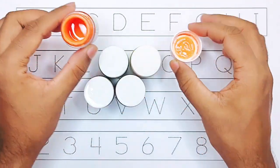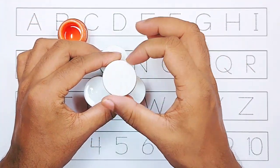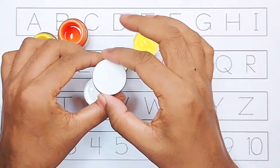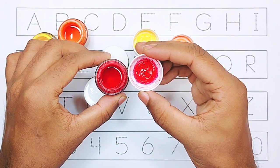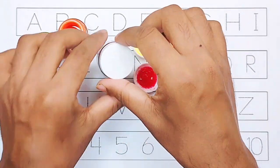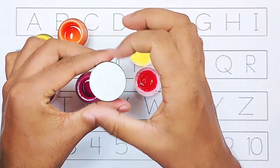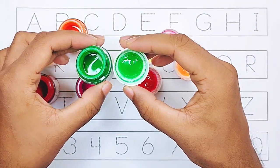Orange color. Yellow color. Red color. Pink color. Green color.